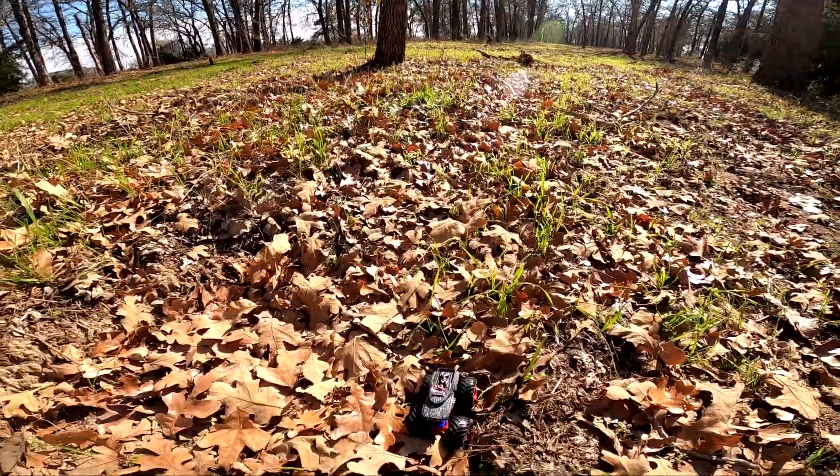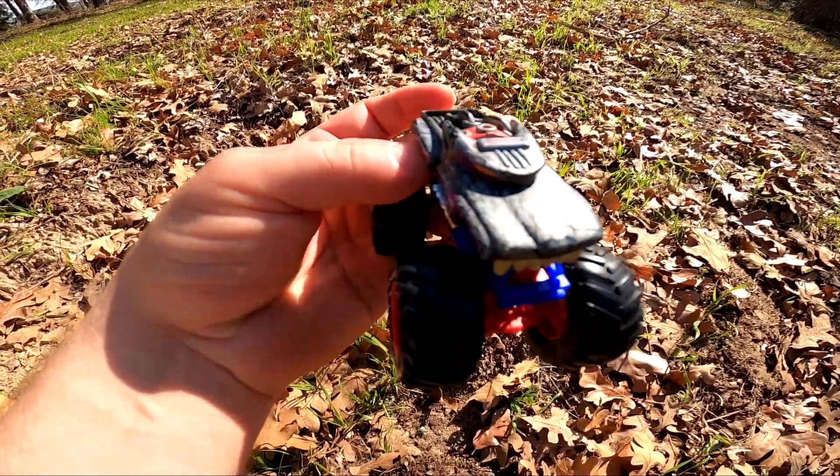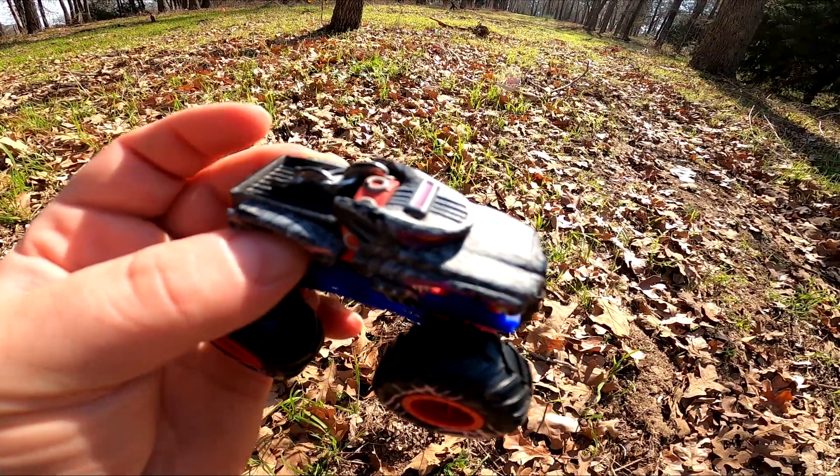Oh my goodness, look at this one — it's a werewolf! Look at those big teeth on the front. They're yellow too — he needs to brush his teeth!